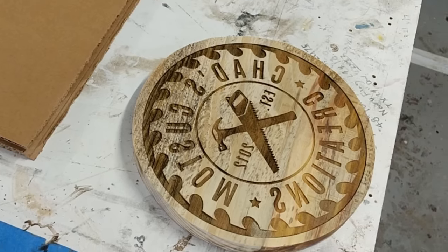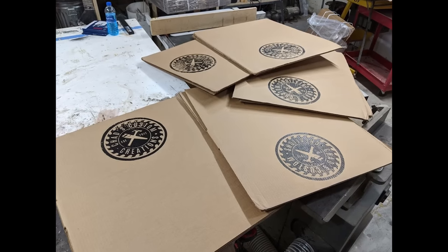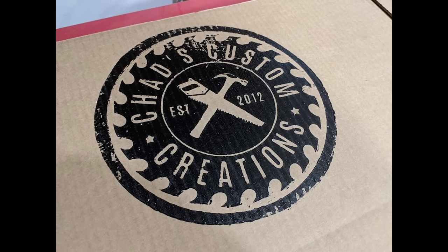This product is probably a little unexpected, but if you take a logo or design and mirror it before engraving, you can essentially create your own stamps. Here you can see how I pressed these stamps into my own cardboard boxes.